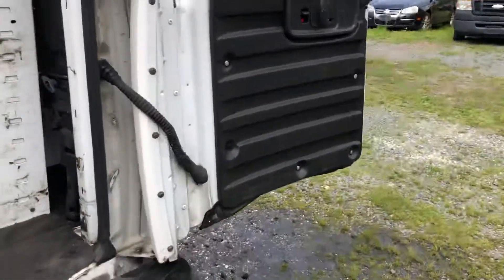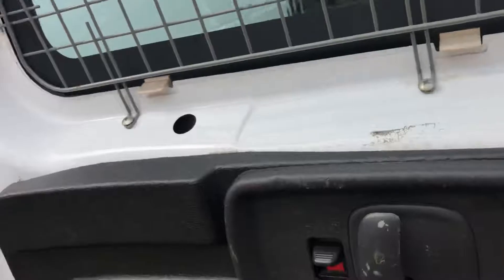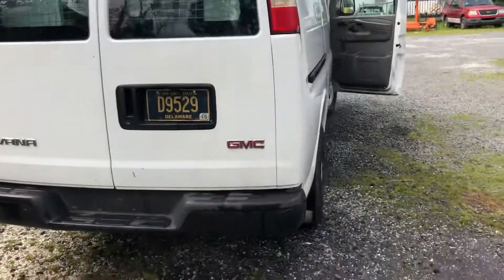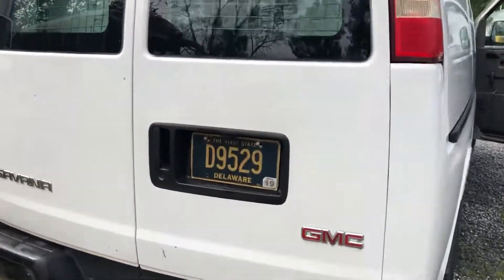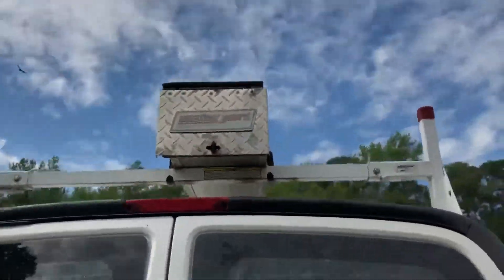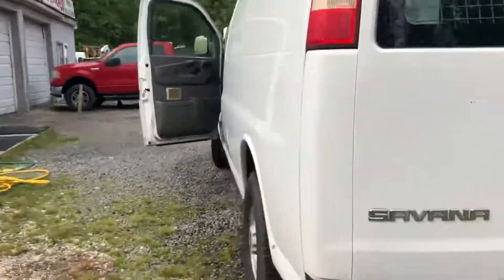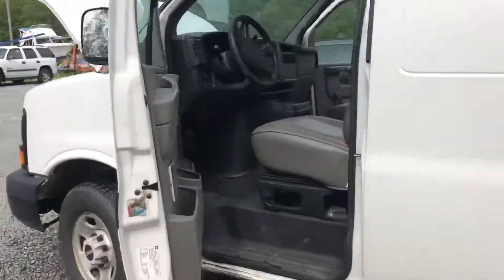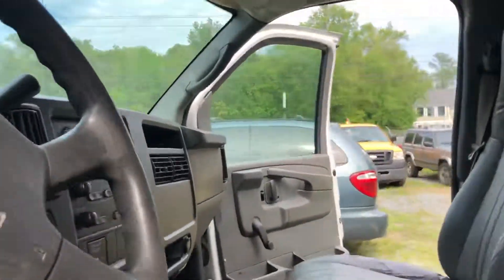As far as options if you decide to get this van — it'll be a $250 deposit via PayPal, followed by the balance within seven days. You then have a total of 30 days to come pick this vehicle up here in Frankfort, Delaware.